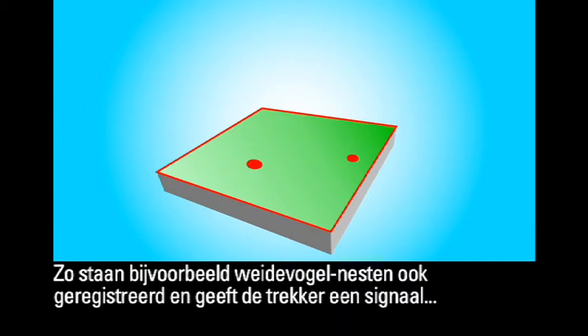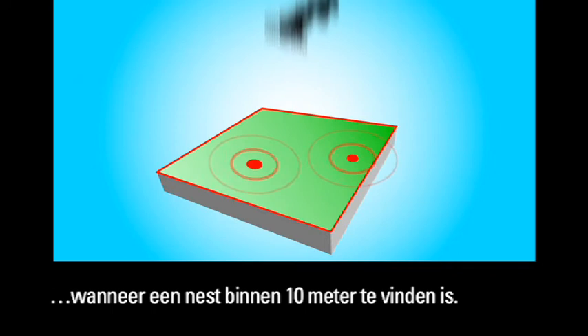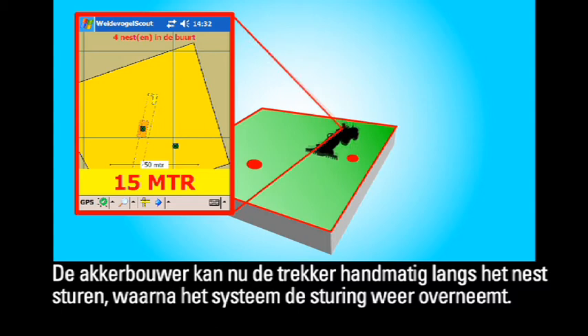For instance, the location of meadow bird nests is recorded. A signal is given when the tractor comes within 10 meters of such a nest, so that the crop farmer can steer the tractor around it manually. The system will then retake control of the steering.